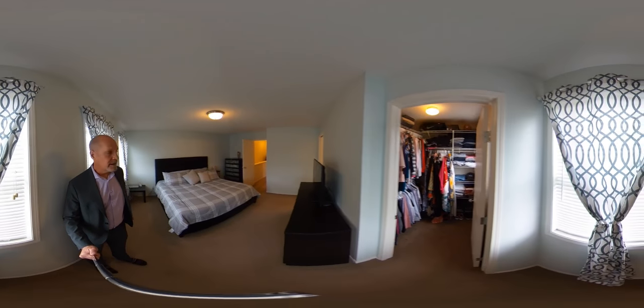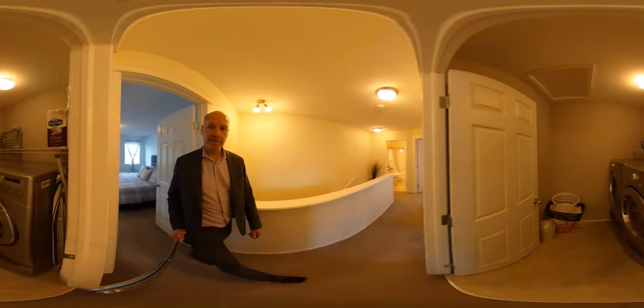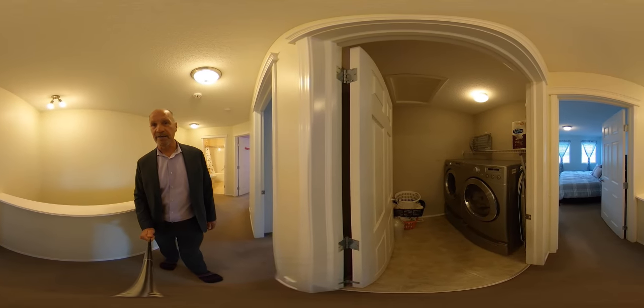Walk-in closet, as well as main floor laundry. So this one is loaded with all the extra features that you need in a family house.